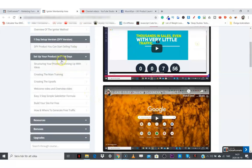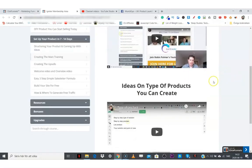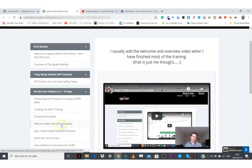The second part is setting up your product in 7 to 14 days, which shows you free methods of setting up your product. There are some optional tool recommendations but you can do everything for free. The first section shows you how to structure your product and come up with ideas. The next section covers creating the main training and the types of products you can create. Then there are upsells — creating upsells and what types of products to add.